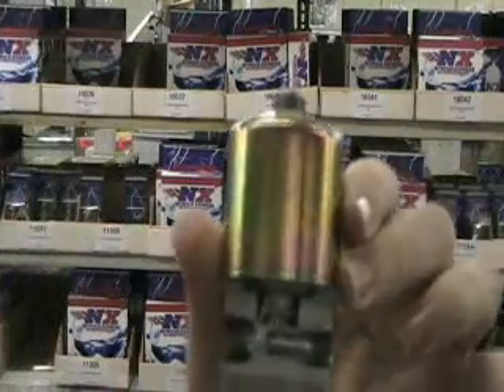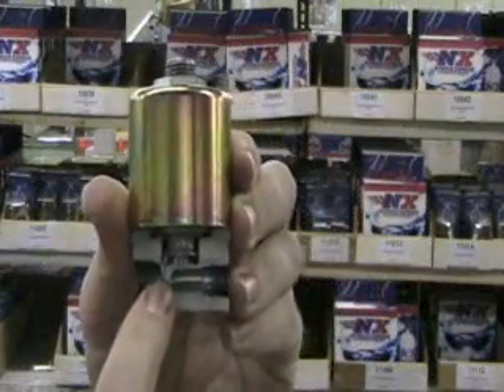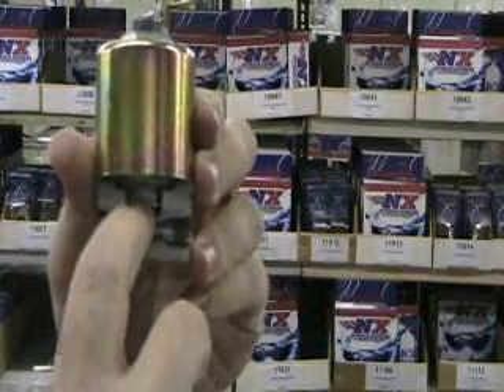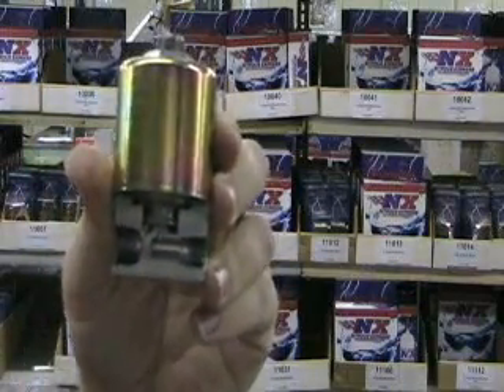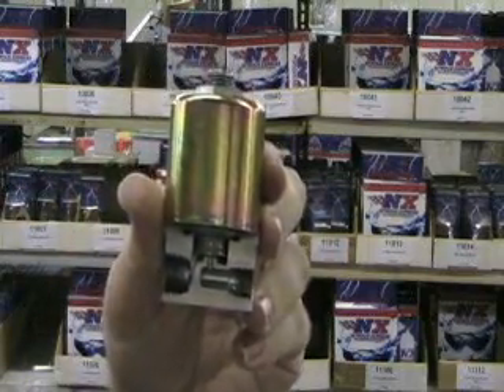On the standard solenoid, like our competitors use, the flow comes in, it has to make a 90 degree turn to go up, it goes through the seat area, then it has to turn down, and then it has to turn again to come out. Some other designs actually make a bottom exit, which is better, but it's still not as good as the Lightning Series solenoid.